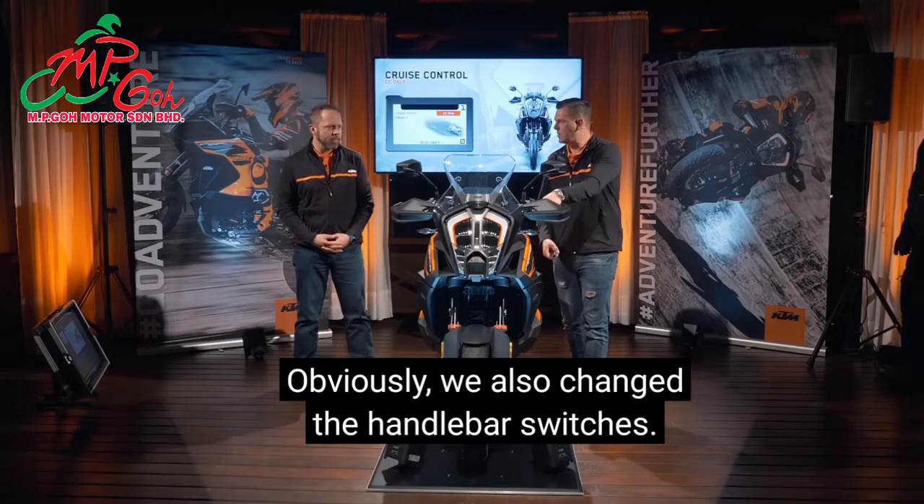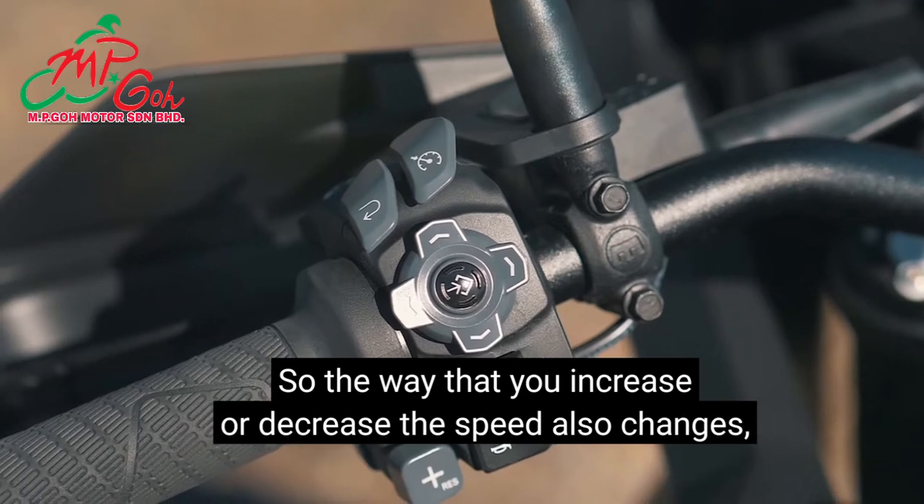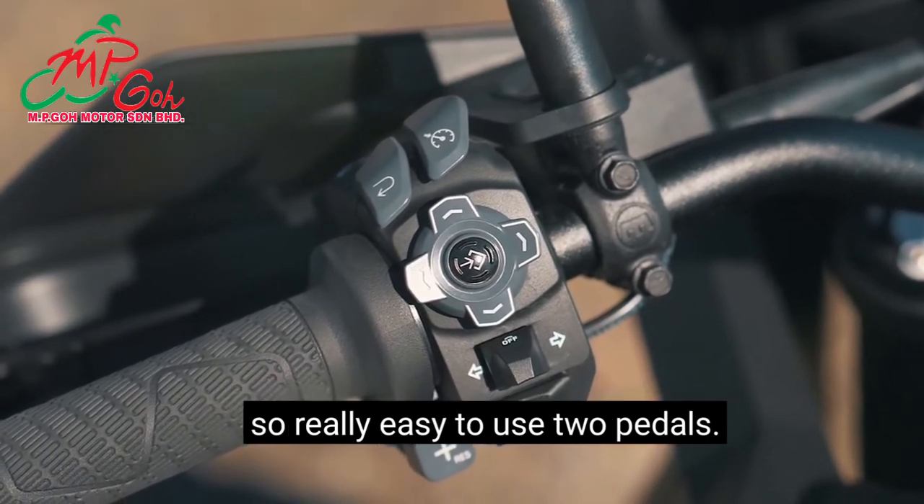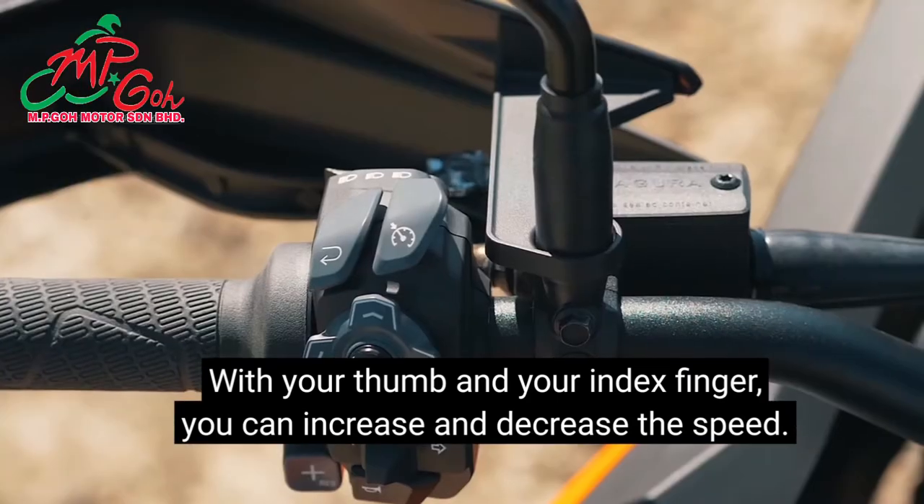We also changed the handlebar switches — very easy to use with two paddles for your thumb and index finger to increase and decrease speed.